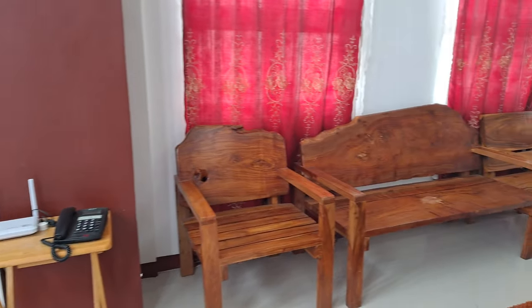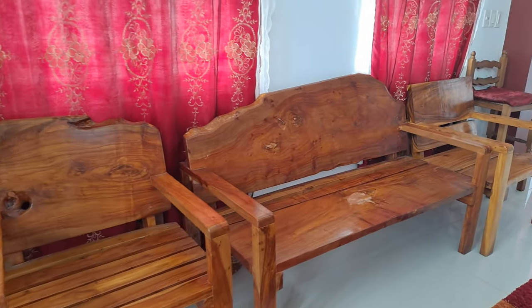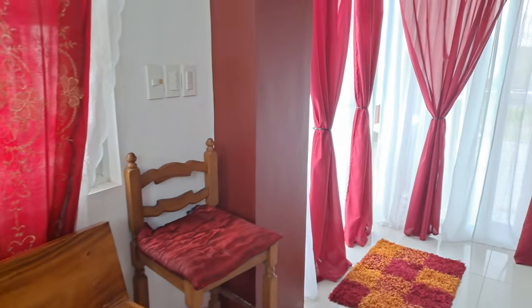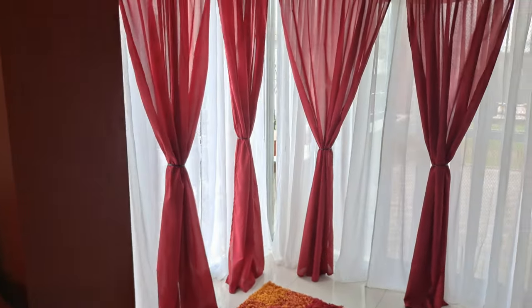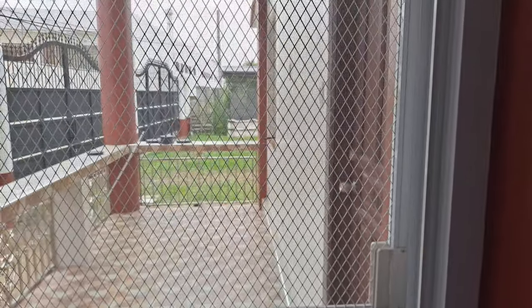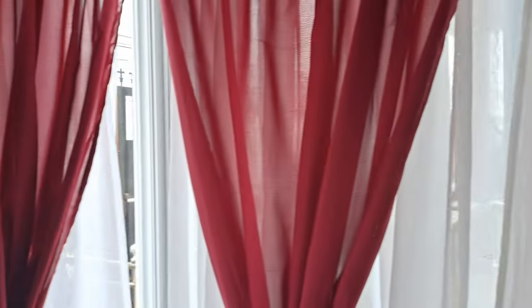The furniture we had made out of an old tree — we have some of it upstairs as well. Here is some more nice stuff. Curtains made here and we had another screen door made for right here, and that's our sun terrace, so we can open up everything and let some air in.